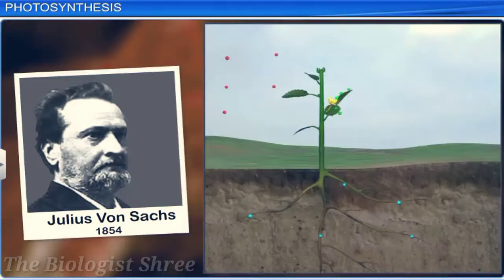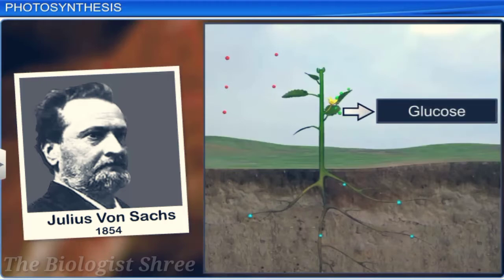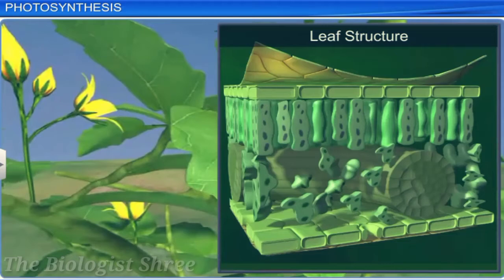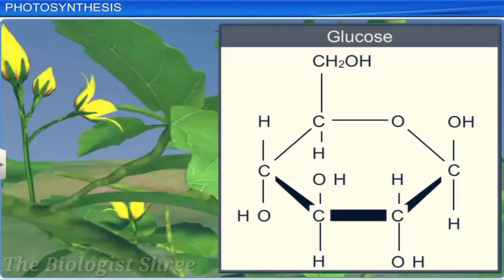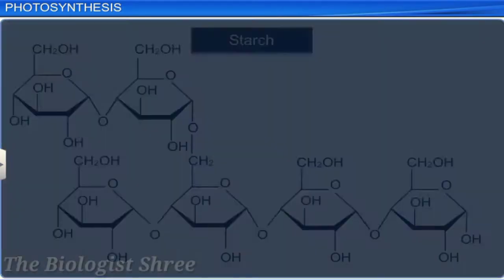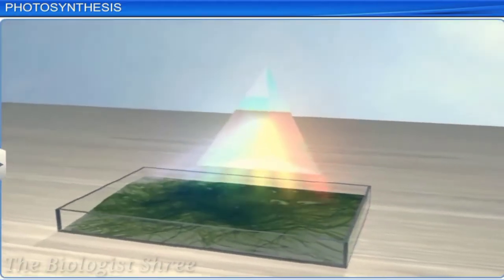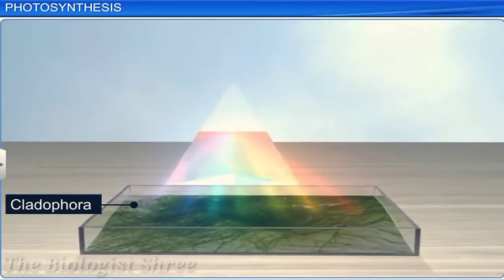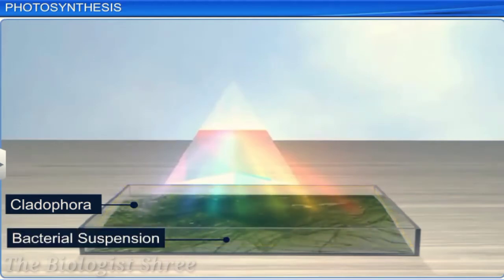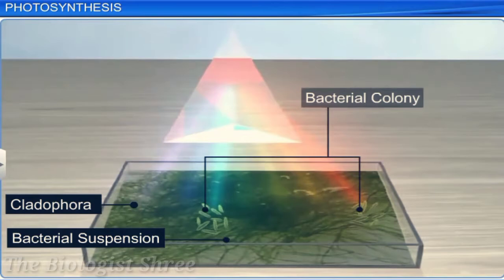Julius von Sachs in 1854 showed that glucose was formed when plants grow. He also found that the green substance chlorophyll is stored in special cells of the plant, and proved that these green parts are the factories that produce glucose, which is stored as starch. T.W. Engelmann illuminated green algae Cladophora with a spectrum of light using a prism. He placed the Cladophora in a suspension of bacteria to pinpoint the sites that produce oxygen. The bacteria accumulated mainly in the areas of blue and red light, and the first spectrum of photosynthesis was thus produced.